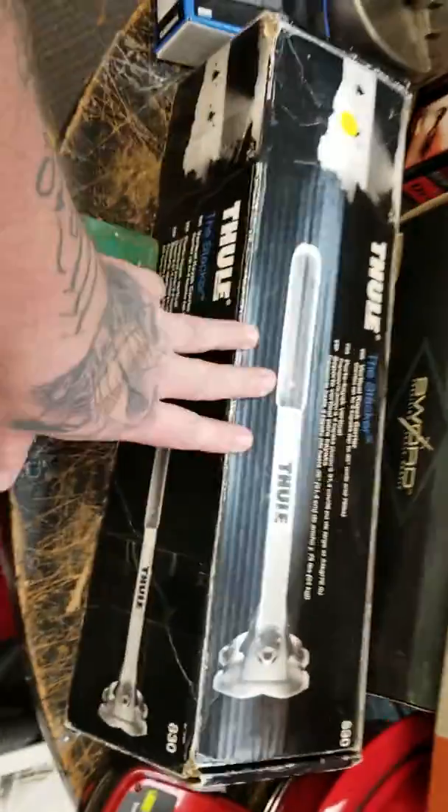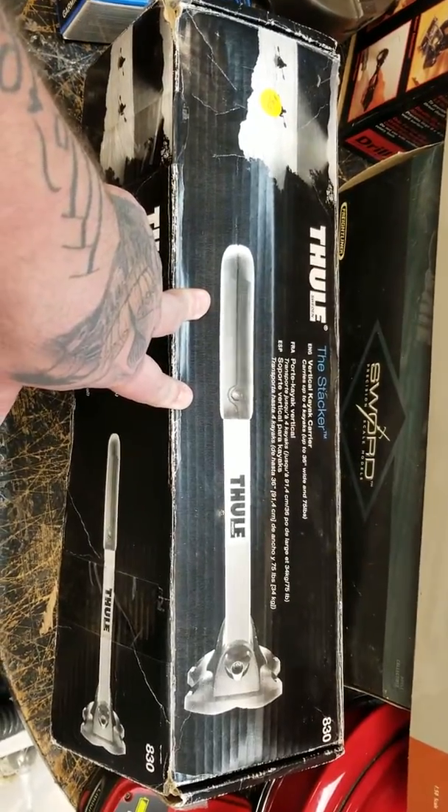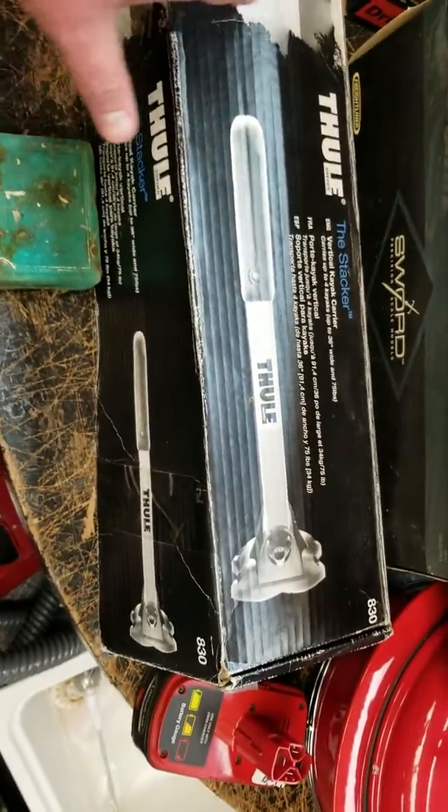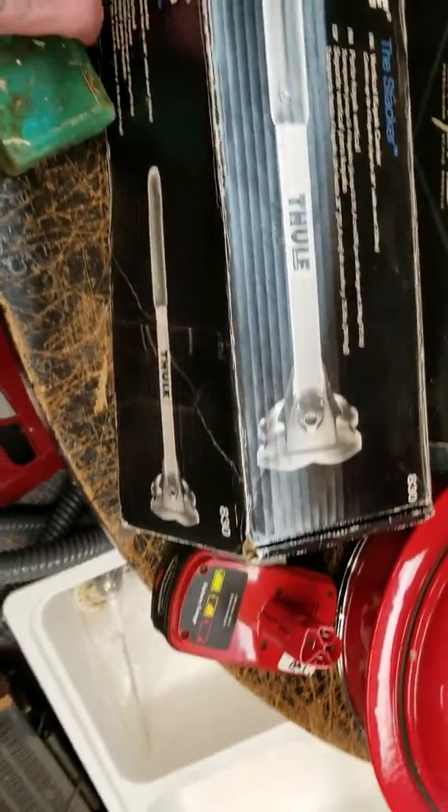We got this Thule kayak stacker. I got $20 for it — it's used — and it sells for around $100 shipped. Not bad.